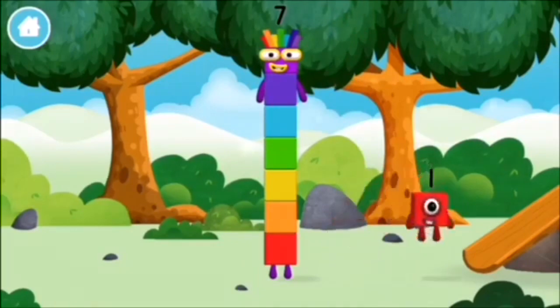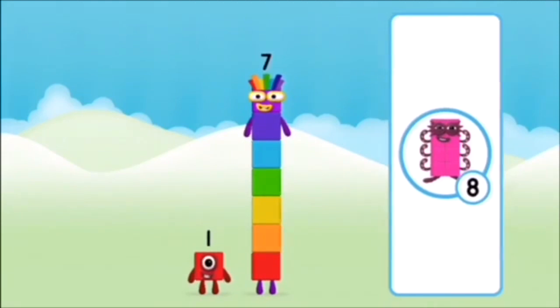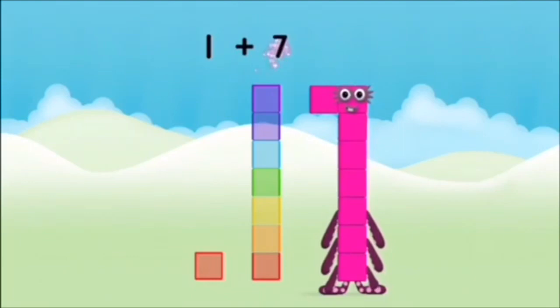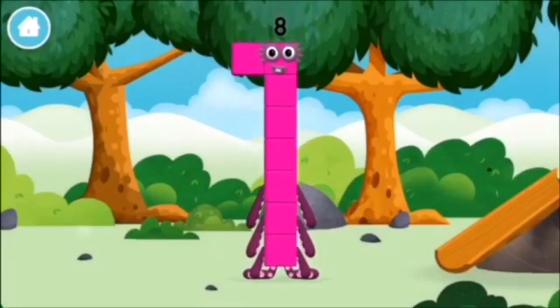You've found a number block! What number block will you make when you add these two number blocks together? Correct! You chose the right answer! Add the number blocks together! Seven, one — one plus seven equals eight! Amazing! You made number block eight! You made a new number block!